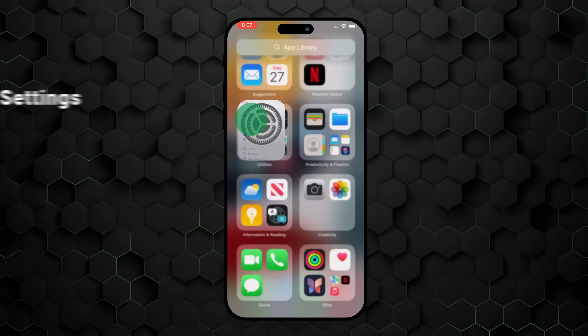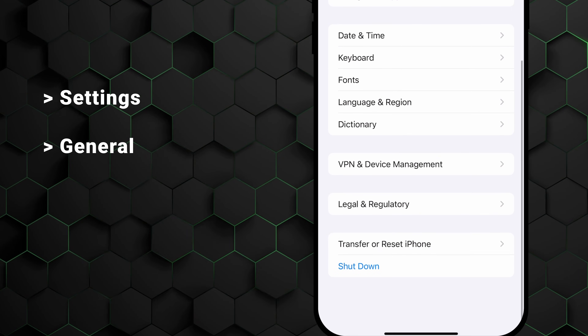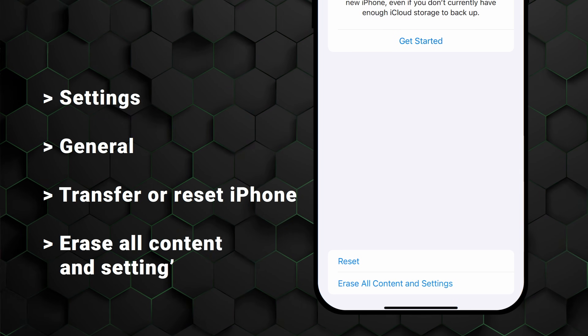Let me show you how to restore your iPhone really quickly. First, let's head to Settings, then tap on General. Then scroll down to the very bottom and tap Transfer or Reset iPhone. After that, tap on Erase All Content and Settings. Your iPhone will take some time to restore, so wait it out and set it up again. Your device is now free of malware.